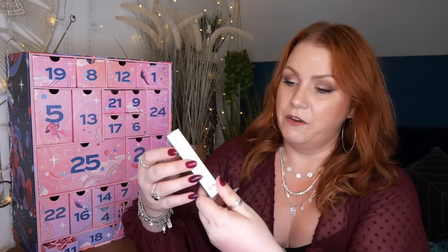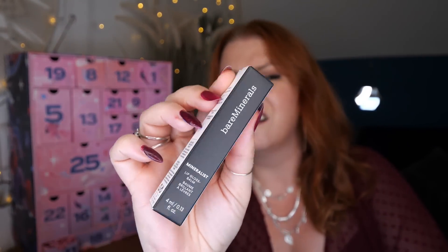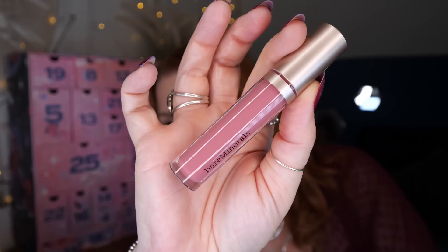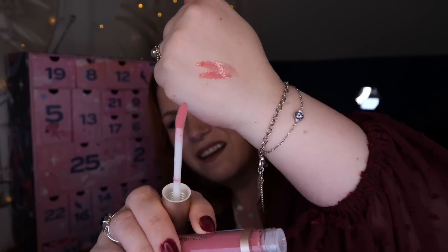Day number eleven — we've got some makeup. We've got Bare Minerals, this is a Mineralist Lip Gloss Balm, 4ml, in shade In Heart. Oh, this looks lovely — like a nudie pink. I love a nudie pink. It's a shiny gloss plus nourishing balm in one. The non-sticky formula is made with cold-pressed sea buckthorn and plum oils for smoother, healthier looking lips.